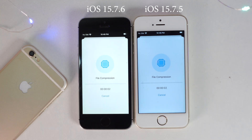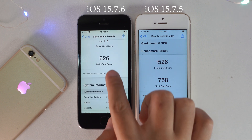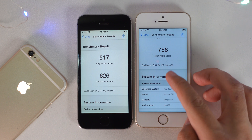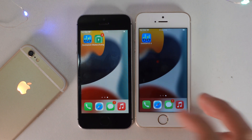Now take a look on my iPhone SE, the one on 15.7.6. It gets a little bit less result compared to 15.7.5. But I can tell that between both of these devices, the speed is not much different.